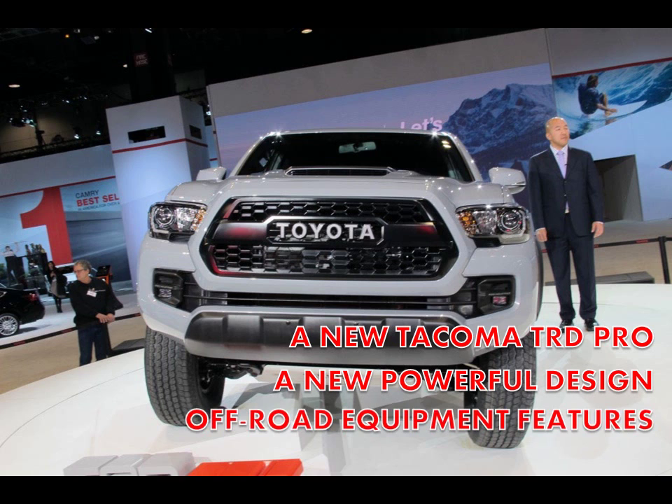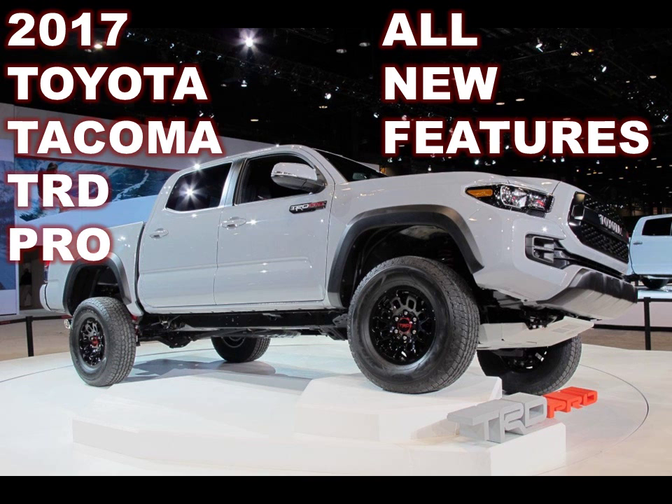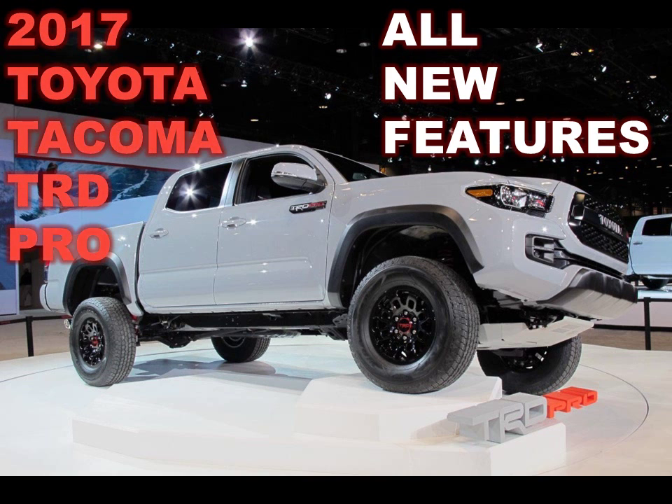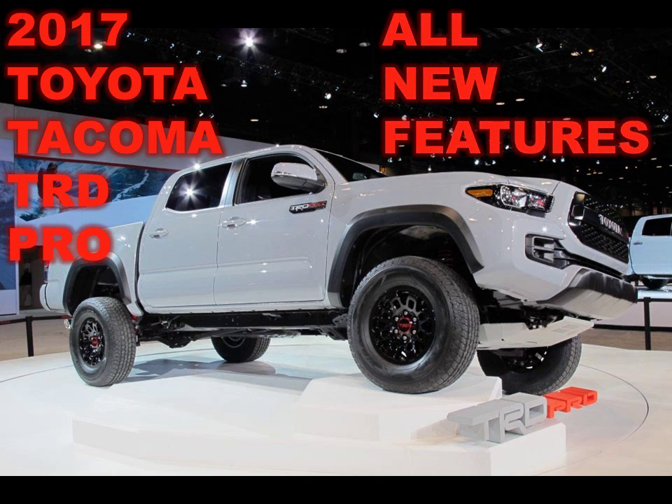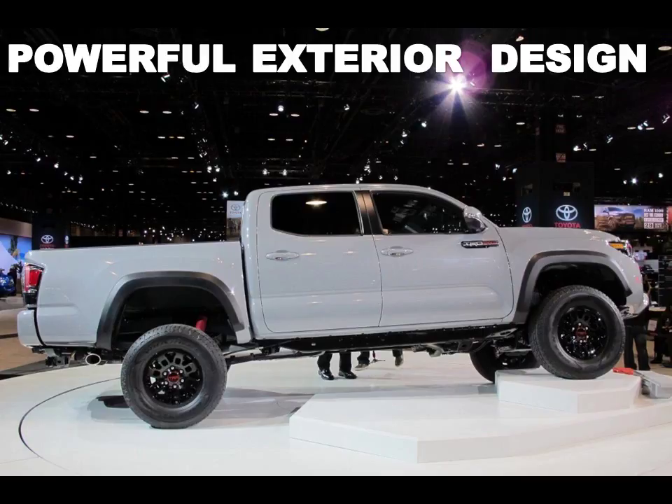A new Tacoma TRD Pro has just rolled into the 2016 Chicago Auto Show as a 2017 model. It comes complete with a full set of factory-installed off-road equipment designed by the engineers at Toyota Racing Development. Buyers will have three colors to choose from — Cement, Barcelona Red Metallic, and Super White — as well as the choice of a six-speed manual or six-speed automatic.